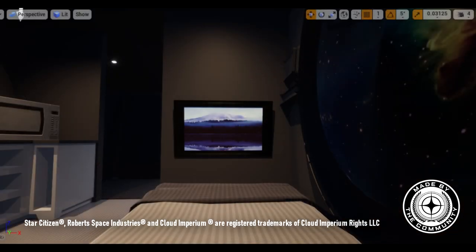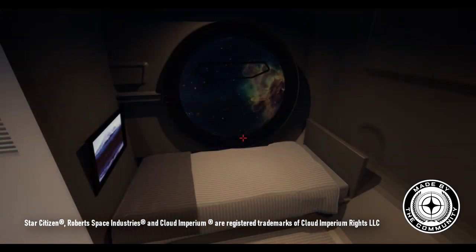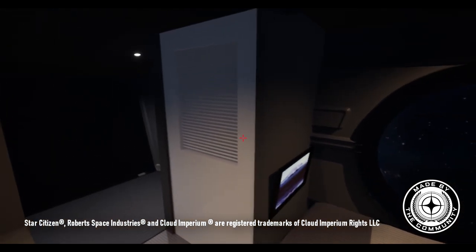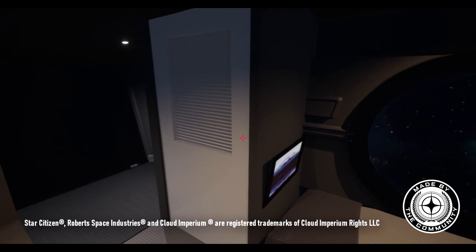The view from the bed is similar to that of the 300i but with better views reminiscent of the Constellation Phoenix. In front of the bed there is the standard modular toilet and shower unit as seen in most Star Citizen ships. The door would be a roll-up type similar to that seen in MISC ships.